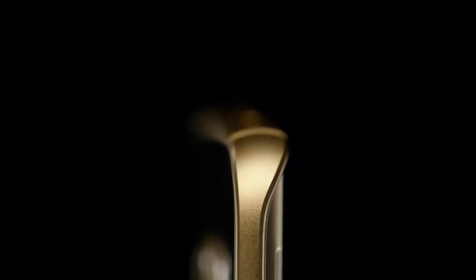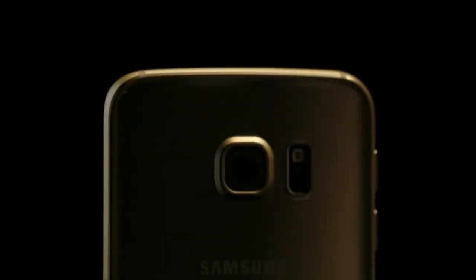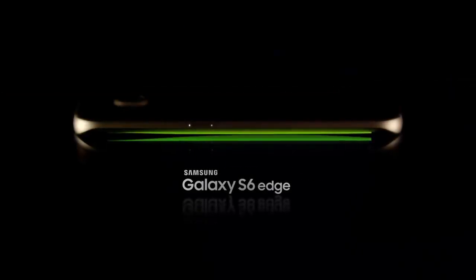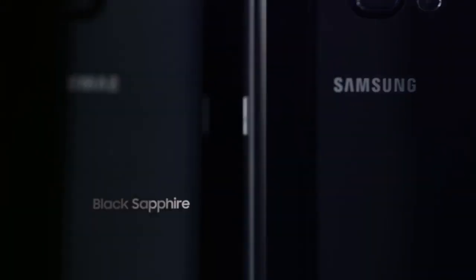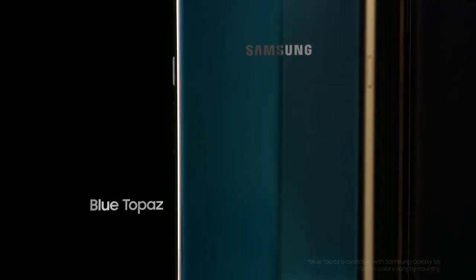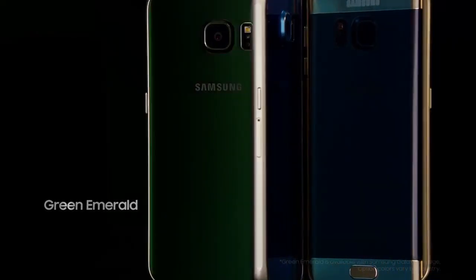And what have we here? It's its saucy little cousin — the things I would do if I got my hands on that revolutionary dual-edge display — Samsung Galaxy S6 Edge, available in gold-sapphire, blue-pearl, black-platinum, white-topaz, and green.